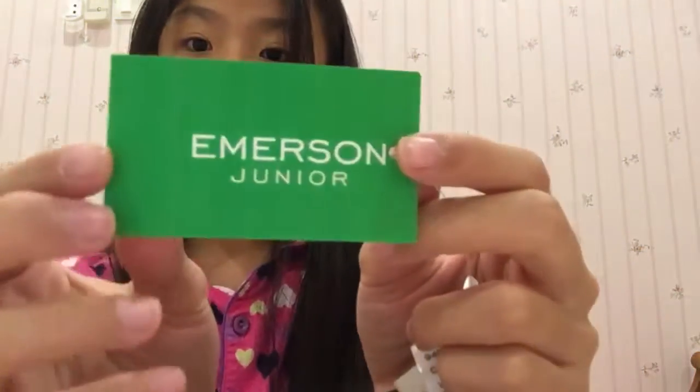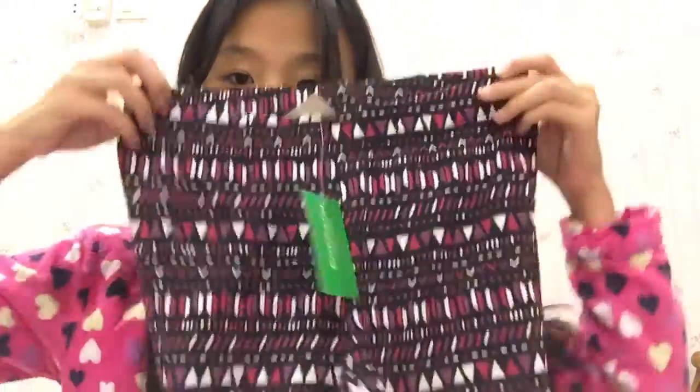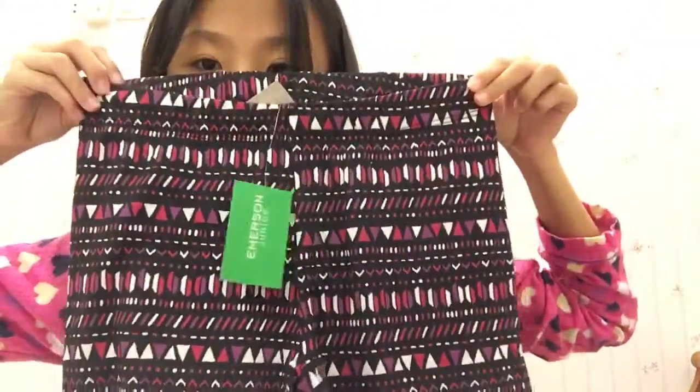Moving on to leggings — my mom got me these leopard print leggings from Emerson. Then there's this one from Target, and this very beautiful pair also from Emerson. Lastly, my most favorite item — this shirt, which is very comfortable and very trendy right now. It's from Target — you guys can check it out if you have Target where you are.